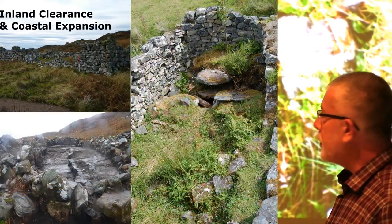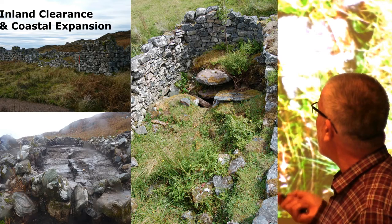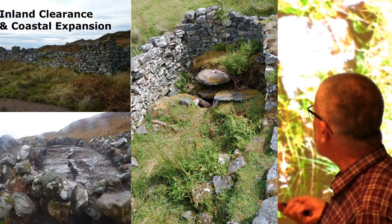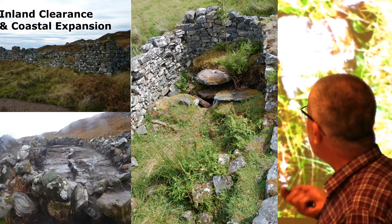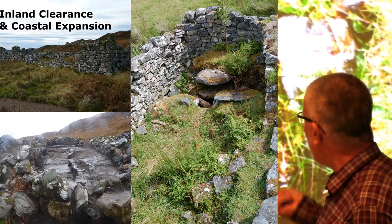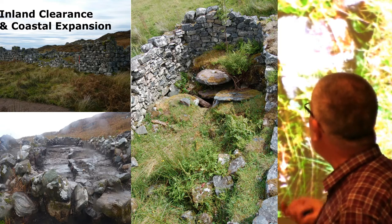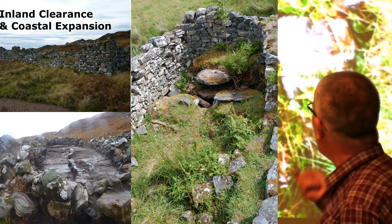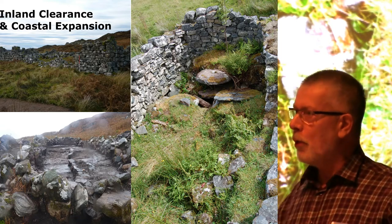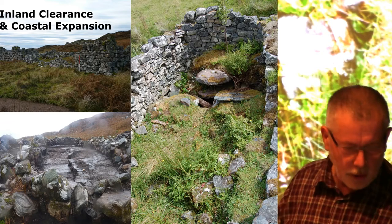And more recently, through the Scotland's Rural Past project, we worked on the pre-clearance remains, and that resulted in an excavation at one of Aspen's longhouses and surveys of many, many more structures around the area. So those are the things we've been working on from 1997 through until two or three years ago.